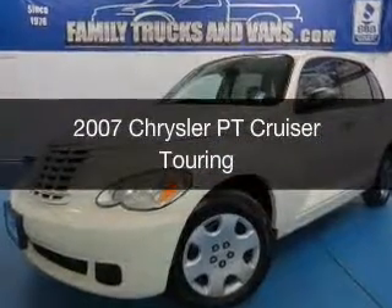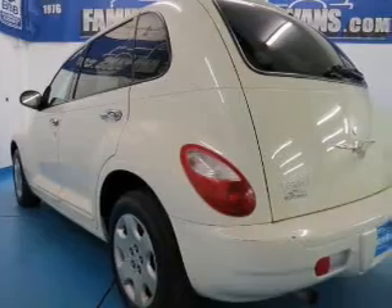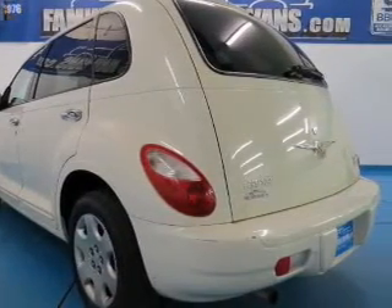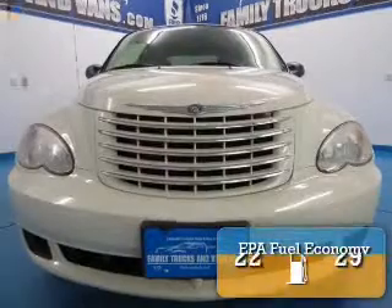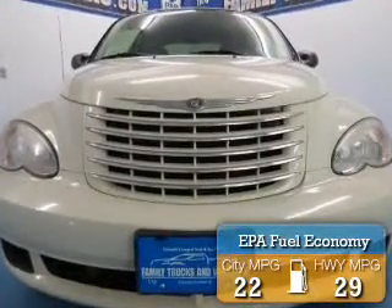This is a used 2007 Chrysler PT Cruiser, powered by front-wheel drive, a 2.4-liter four-cylinder engine, and a four-speed automatic transmission. Great fuel efficiency saves you money by requiring fewer trips to the gas station.